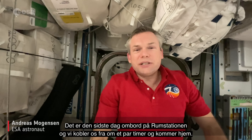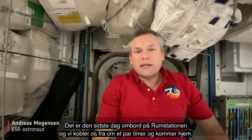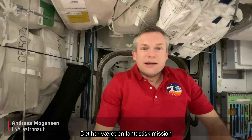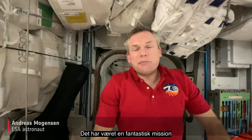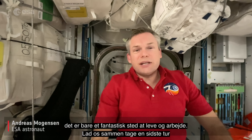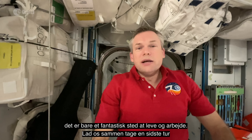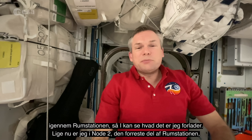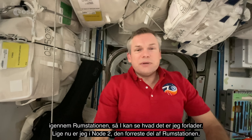It's the last day on board the space station. We'll be undocking in a couple hours and returning home. It's been an absolutely incredible mission and I'm going to miss the space station. The space station is just an amazing place to live and to work. Let's take one last tour down the space station and see what I'm leaving.